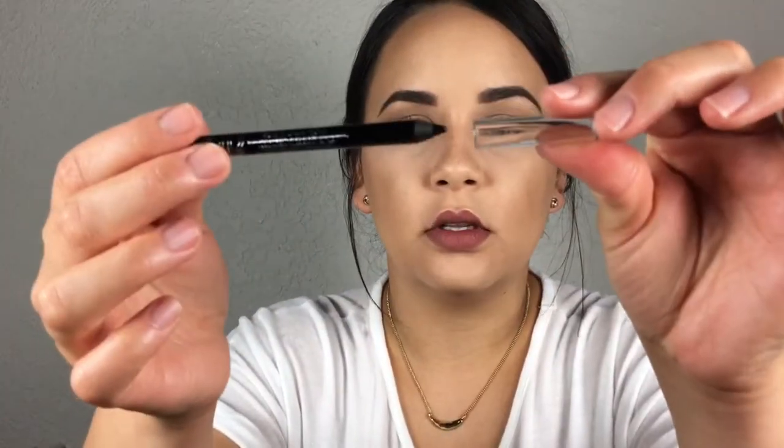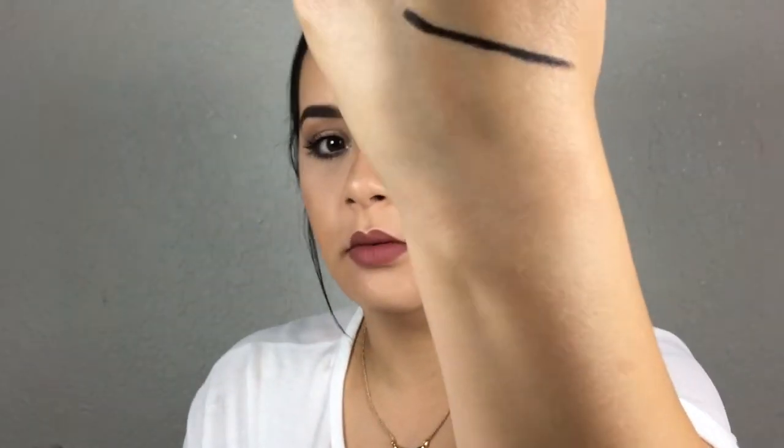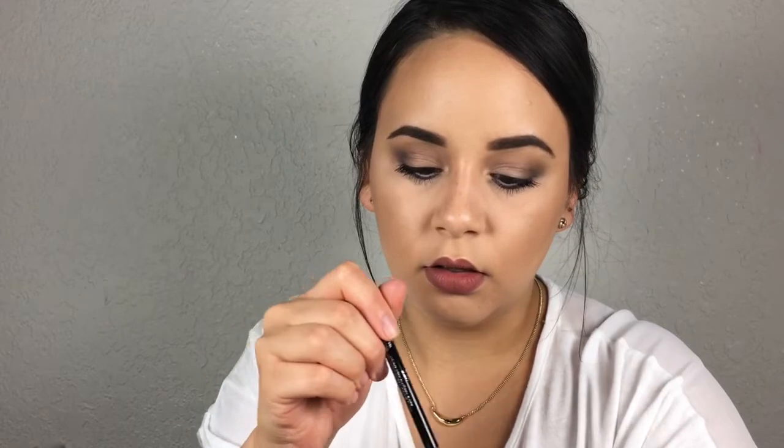I didn't use any lashes today — I just have on mascara and didn't even curl my lashes. I randomly wanted to use black eyeliner in my waterline and didn't have a really good one. So I figured let's open this new one and try it. It's creamy black and absolutely amazing — super black, I love it.